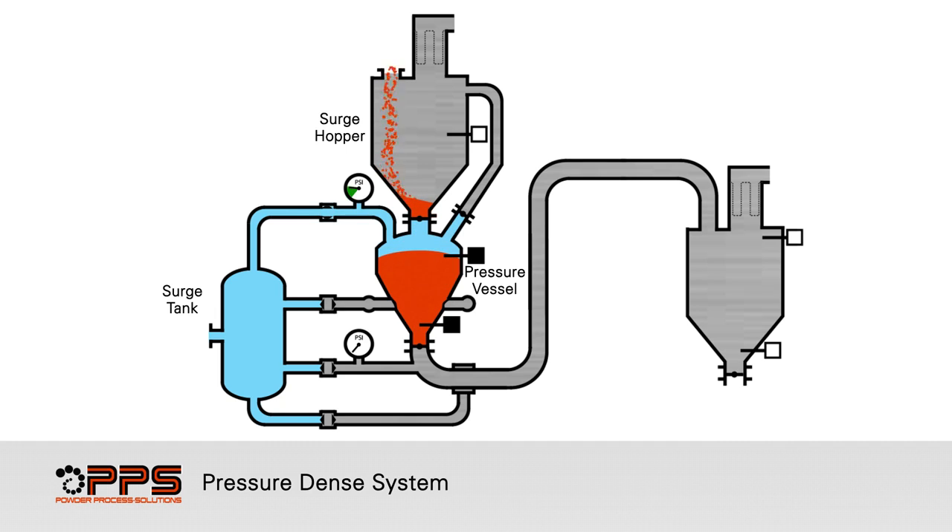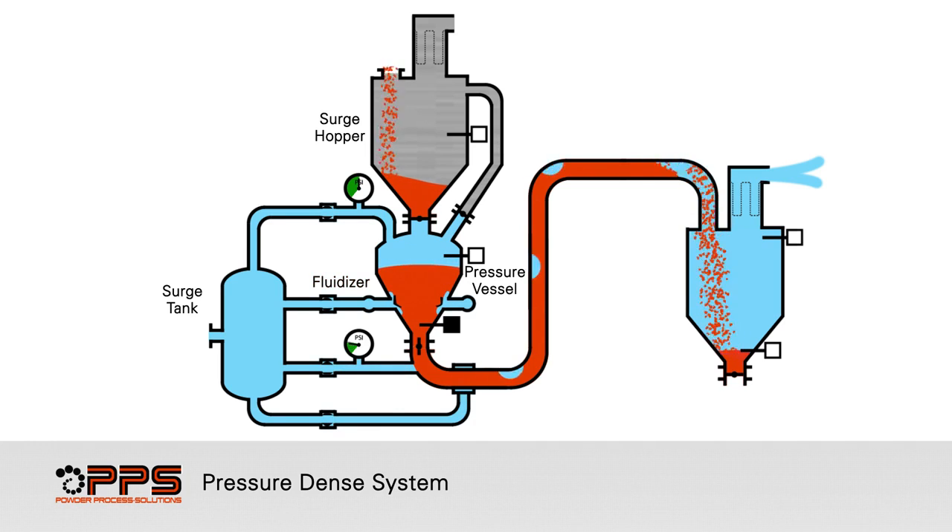Compressed air is regulated into the top of the pressure vessel. Once the design pressure is reached, the discharge valve is open and compressed air continues to be regulated into the top of the pressure vessel and through the fluidizers to promote efficient discharge.